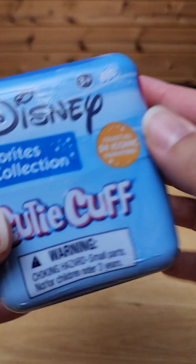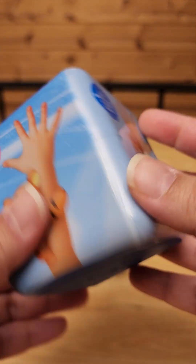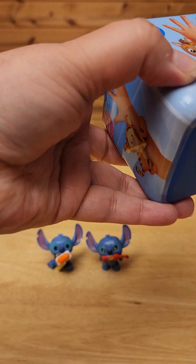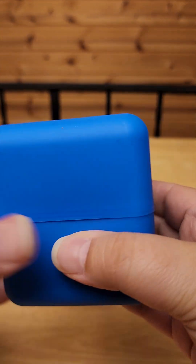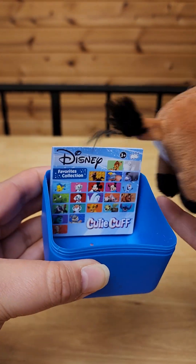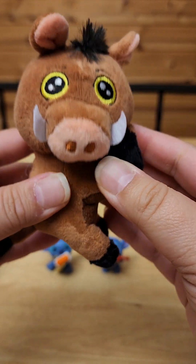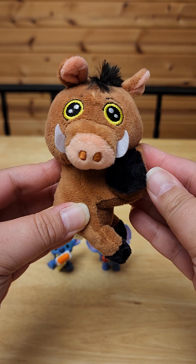And I picked up one of these. It's a Disney Favorites Collection cutie cuff. We will see what it is. I love cutie cuffs. Let's see who we got. That's Pumbaa! From the Lion King. Oh my gosh, he's so cute. Look at him!